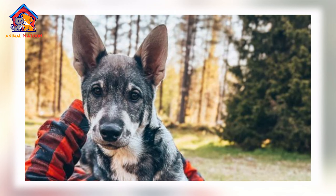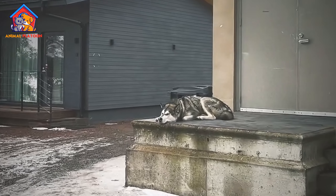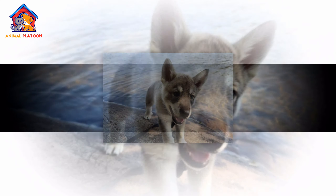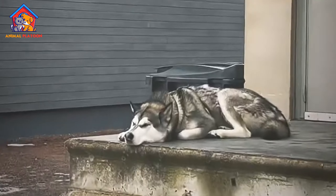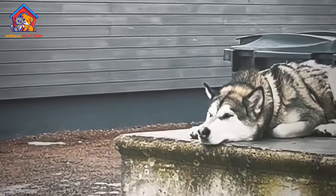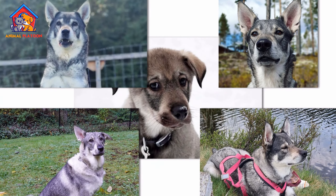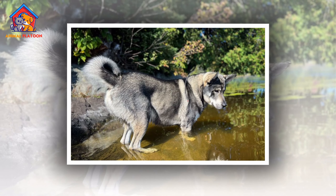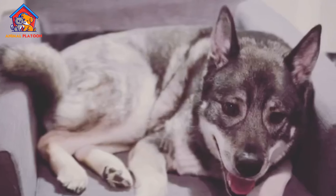Although its history stretches back thousands of years, the Swedish Elkhound was only officially recognized as a distinct breed by the Swedish Kennel Club in 1946, due to its historical association with the Norwegian Elkhound. The Jamthund remains one of Sweden's most cherished national breeds, known for its strength, endurance, and loyalty as a hunting companion in harsh climates.